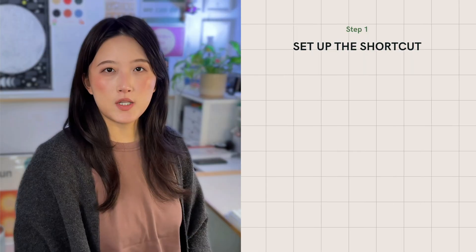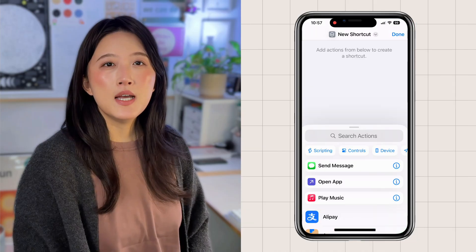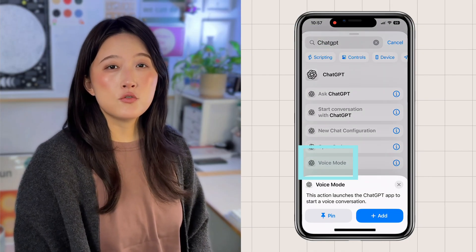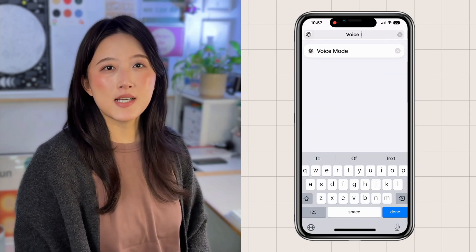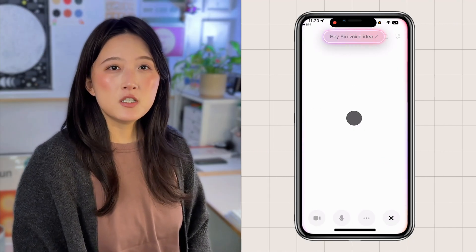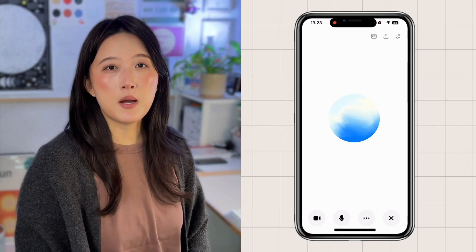Here's how it works in practice. Step 1 is setting up your shortcut. On your iPhone, open the Shortcuts app, tap the plus sign to create a new one, and search ChatGPT. You'll see a few options — just choose voice mode. Then rename it to something you'll actually remember. I call mine 'voice idea.' So now anytime I say 'Hey Siri, voice idea,' ChatGPT's voice mode opens instantly. No tapping, no friction — just ready to capture whatever's on my mind.